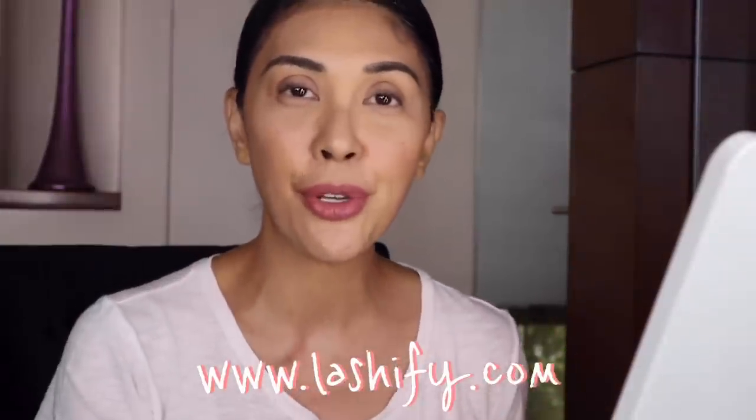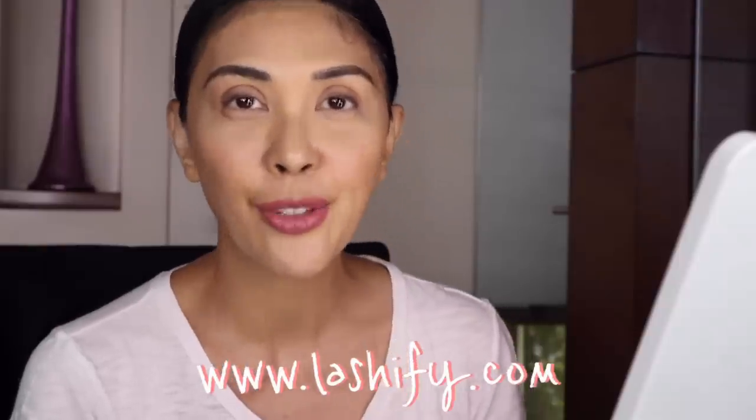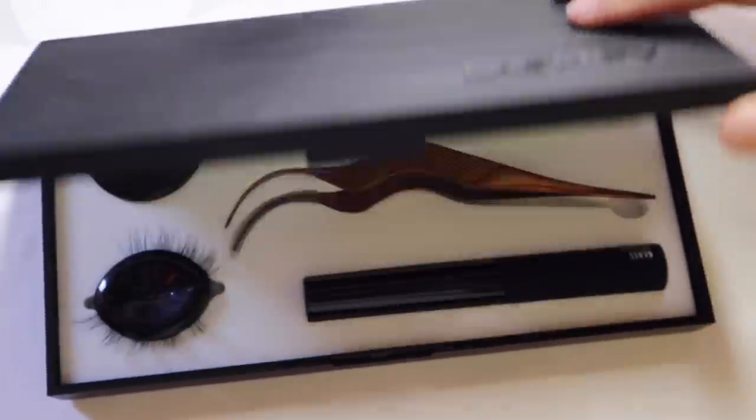Today I'm going to use this product called Lashify. It's not on Amazon, and I don't think it's on Lazada or Shopee. I was able to order it by going online directly to their website: www.lashify.com. It comes in a whole set — let me show it to you.